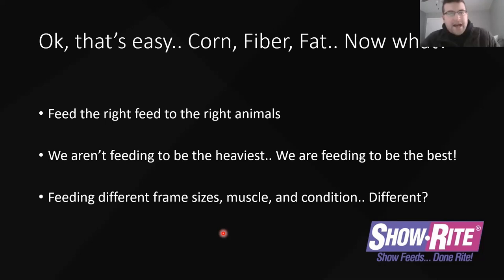So it's a diet that's got corn, fiber, and fat — now what? Feeding livestock is so different than it used to be. Years ago — five, six, ten years ago — we fed to get the heaviest animal. We tried to max them out and get them as big as we possibly could. We got them from 1,350 to 1,450 pounds. If your calf was pushing 1,400 five or six years ago, you probably had a pretty good chance of winning the show. Today it's much different because of the level of competition. You're trying to maximize the potential of that calf.